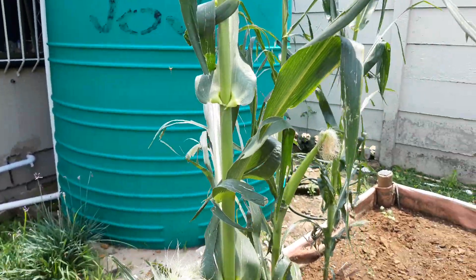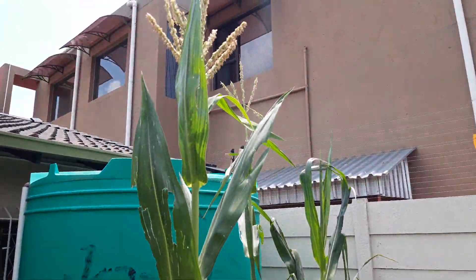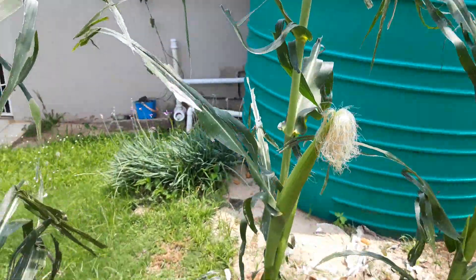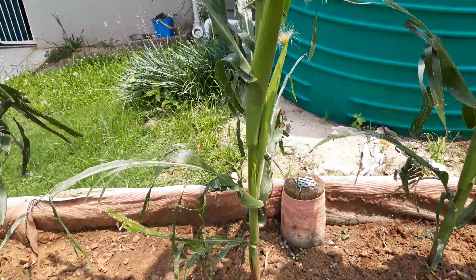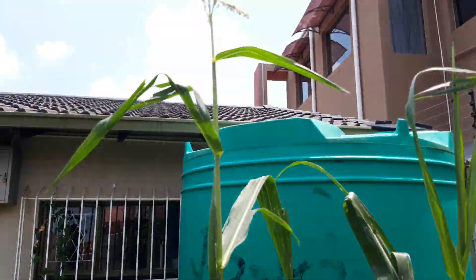They're growing. See how tall it is? See them? Really nice. We're going to have nice mealies for the summer.